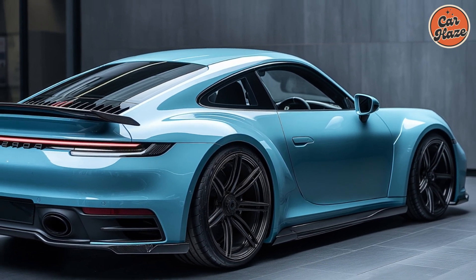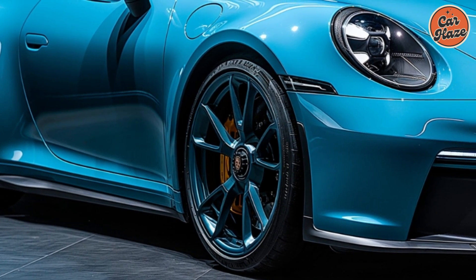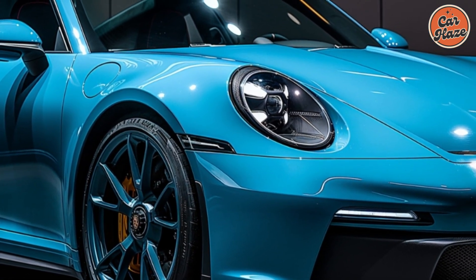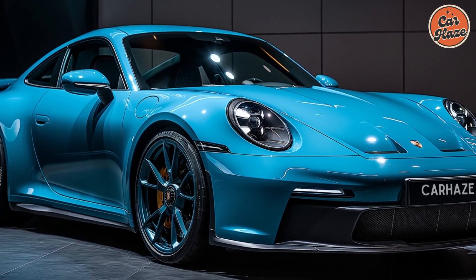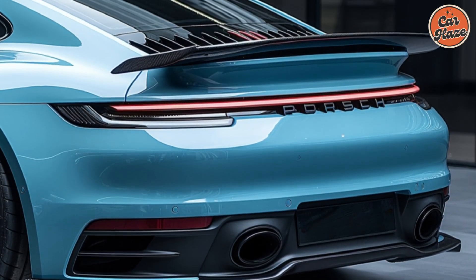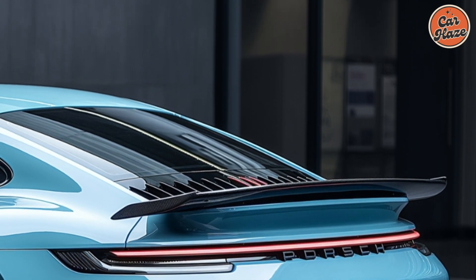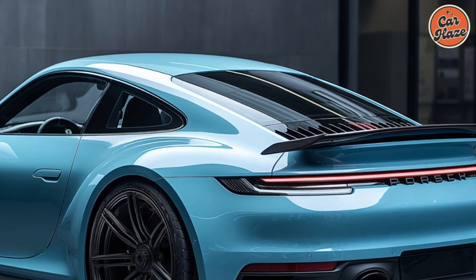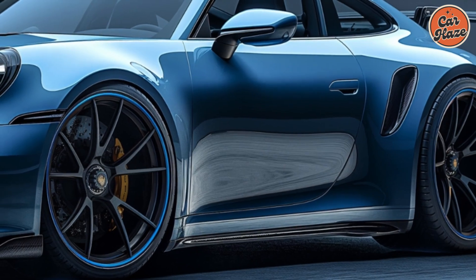Step inside the 911 Carrera and you'll find a cabin that perfectly blends luxury and performance. High-quality materials, including premium leather and brushed aluminum accents, create an upscale atmosphere. The sporty seats provide excellent support, ensuring comfort during spirited drives. The advanced infotainment system features a high-resolution touchscreen, seamlessly integrating with Apple CarPlay and Android Auto. Additionally, the customizable digital instrument cluster keeps you informed and in control.